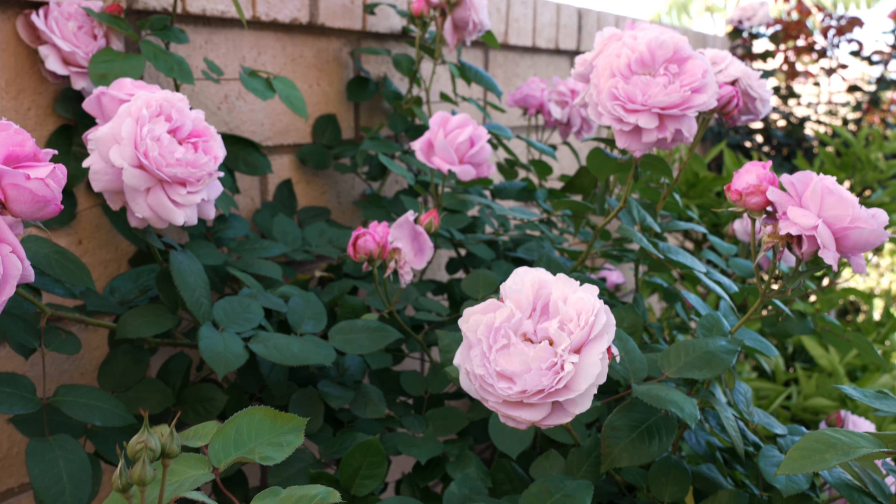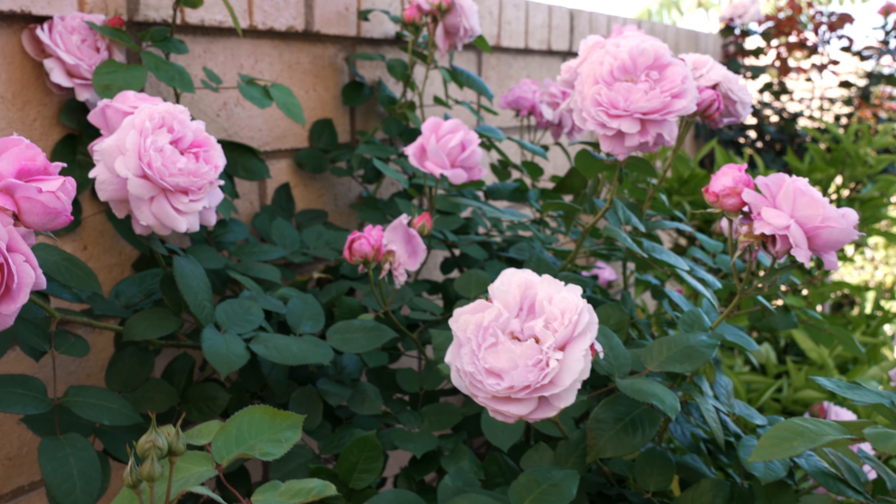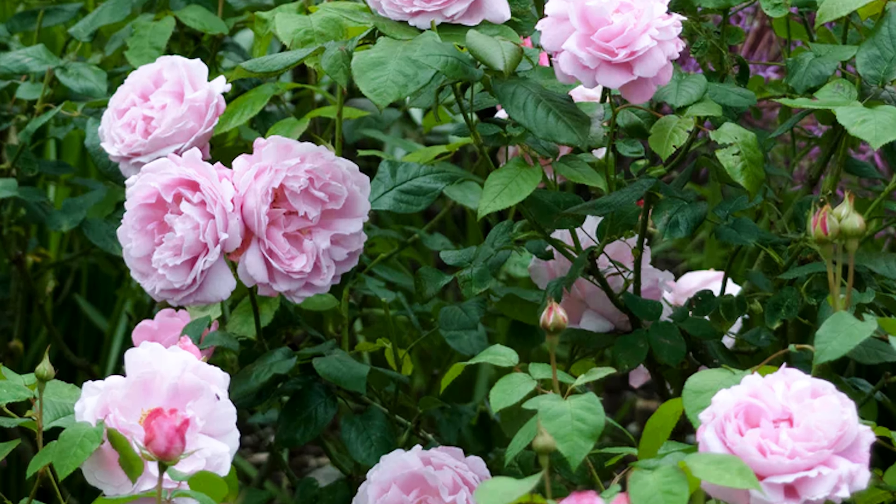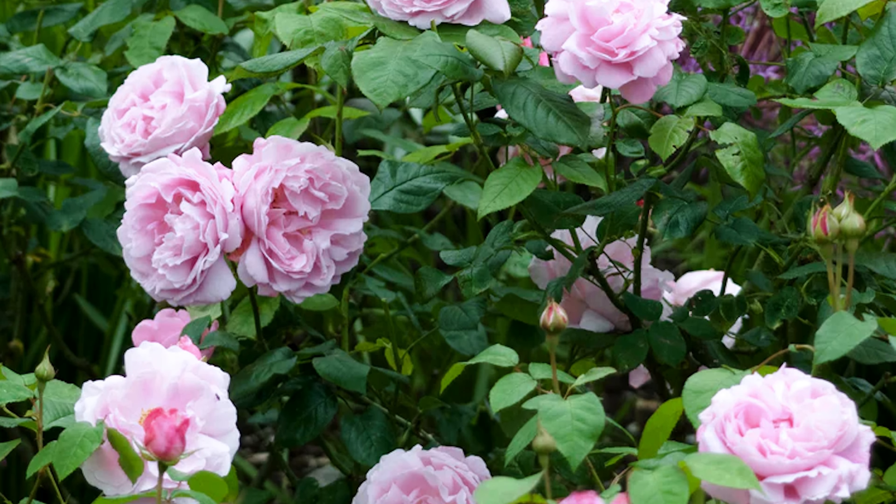Mary Rose is another rose in my garden that is mid-pink in color. The flowers are loosely petaled medium-sized blooms with a delicious medium to strong old rose fragrance with hints of honey and almond blossom. This is one of the roses in my garden that actually reminds me of the old roses that my grandma and my mom used to grow. My mom had a very thorny climbing rose that they used to make jam from, and the smell was utterly divine — you could stand 10 feet away and still smell it. This Mary Rose kind of reminds me of that old rose smell.